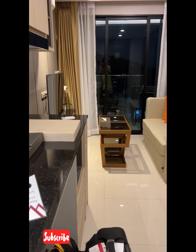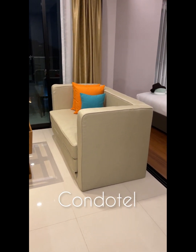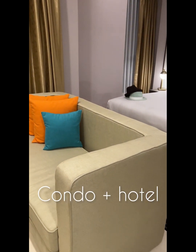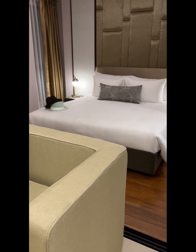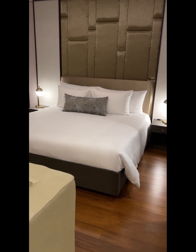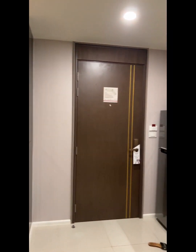I have just checked in to what is a first for me — it's called a condotel, a combination of a condo and a hotel. They've become increasingly popular here in Phuket, and as you can see, everything is absolutely brand new and very shiny.